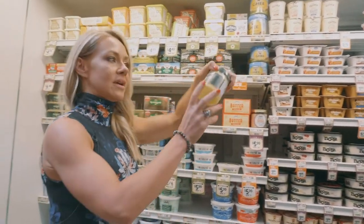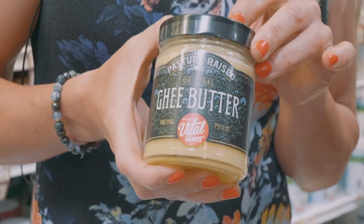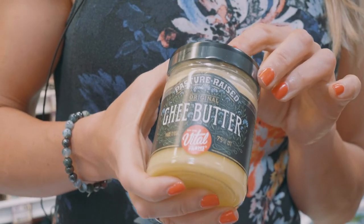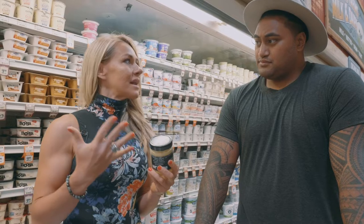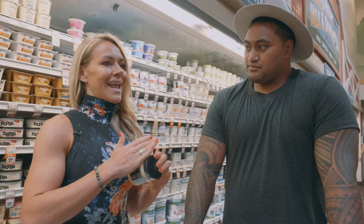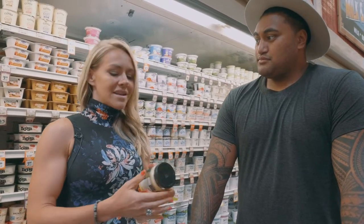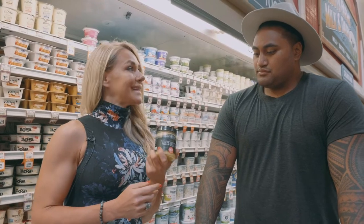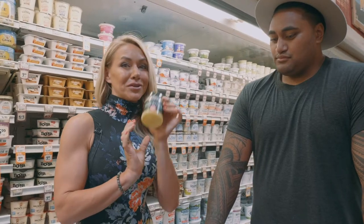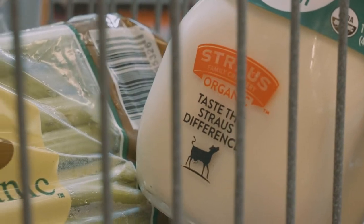I love pasture-raised butter from Vital Farms. Let's also talk about ghee for a second — so many people have never heard of it. Ghee is taken one step further than butter: all the milk solids are removed, so it's actually non-dairy. In Ayurveda, which is an ancient health system — like the sister science to yoga — ghee is considered the healthiest oil you can have. I love it, and it makes your vegetables taste so good. Cook your vegetables in ghee — I use it every single day.